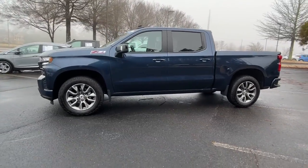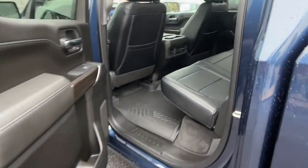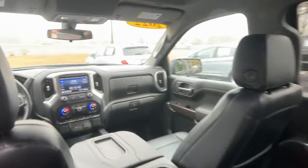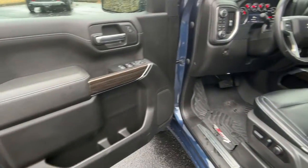The following are some of this vehicle's highlighted options: keyless entry, heated mirrors, fog lamps, keyless start, remote engine start, bed liner, satellite radio, four-wheel drive, backup camera, Bluetooth connection.